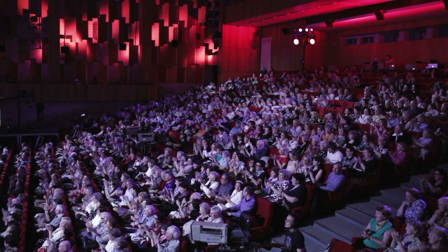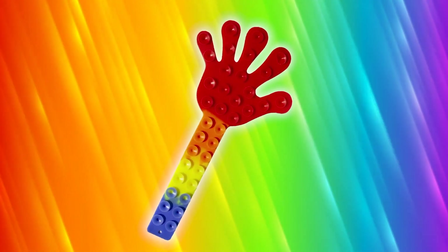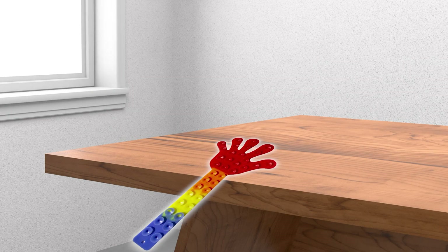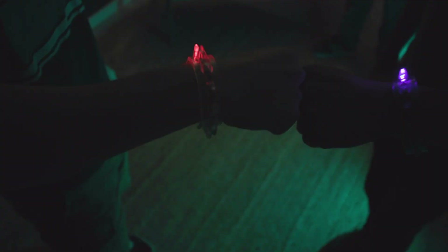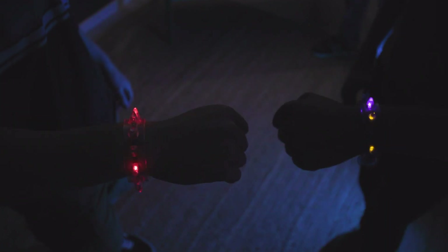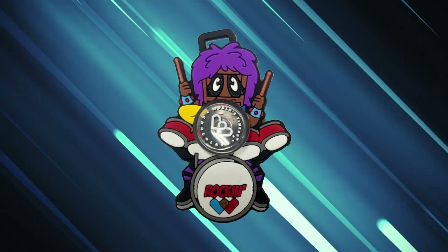At level B, you'll receive a big hand for your excellent performance — that is, a big rainbow suction fidget hand. Stick it to the wall, the table, or your older sibling. At level B, you also get a bonus prize: an epic light-up Rockstar spiky band, the perfect accessory for any Rockstar. Plus, you get another Rockstar collectible — that's three Rockstar collectibles.